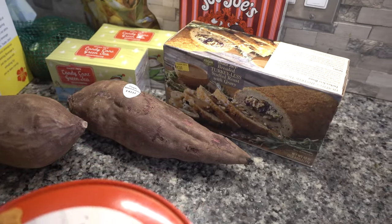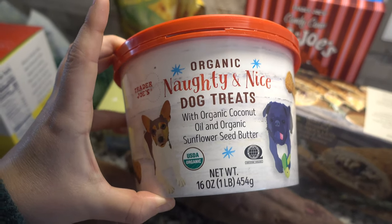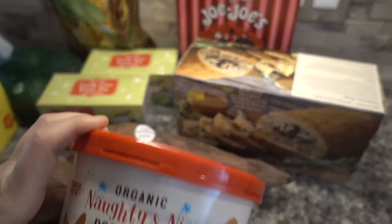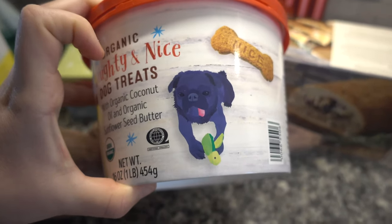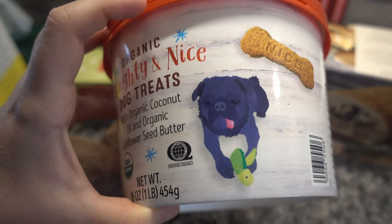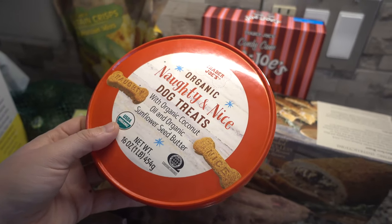And then I'm so excited for these organic naughty and nice dog treats. They have organic coconut oil and sunflower seed water. I have a black pug — her name is Phoebe — she's super cute. And I was so excited to see a black pug on the design. The pugs sometimes stick out their tongue, which is super cute. I'm going to try to save these for her for Christmas, but we'll see how long that lasts.